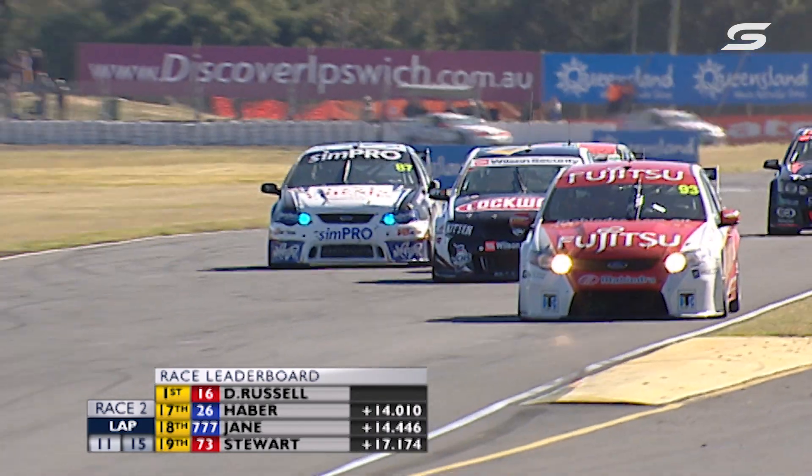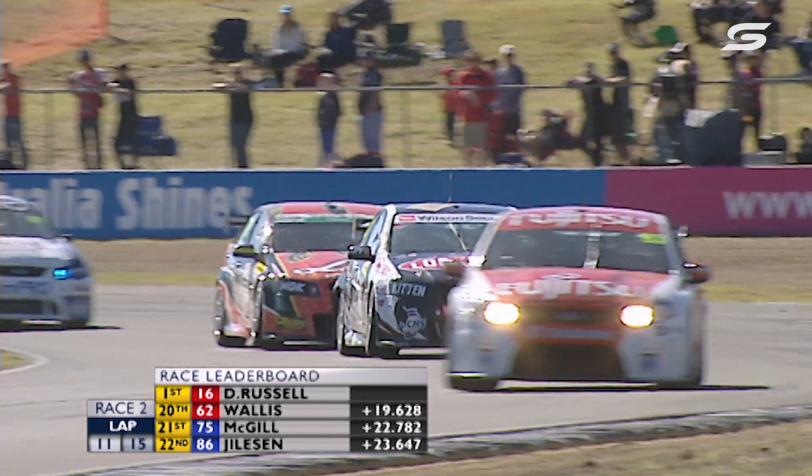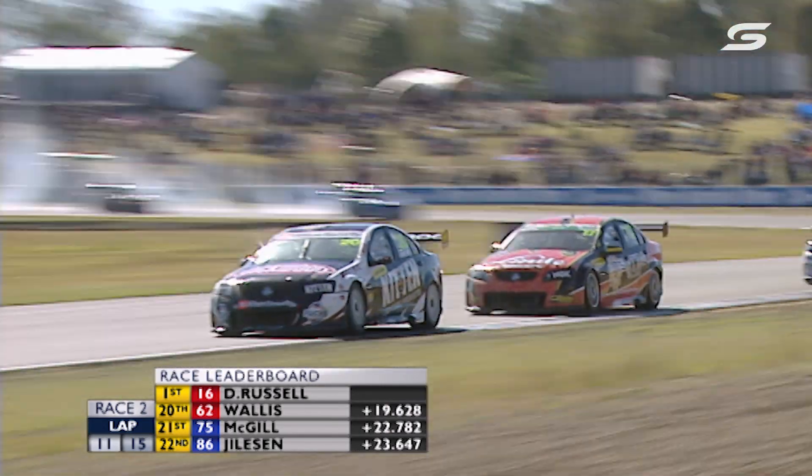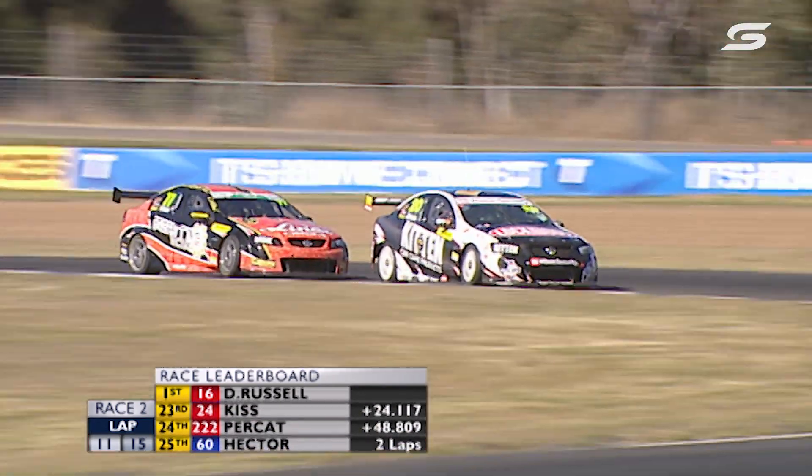It's Race 2 of the Dunlop Series from Queensland Raceway. David Russell leads the way — he hasn't had a win since 2010. Can he get it done? We'll find out after the break.